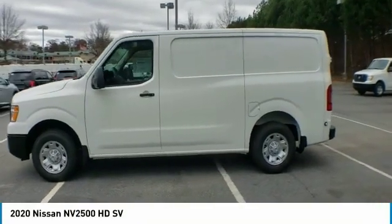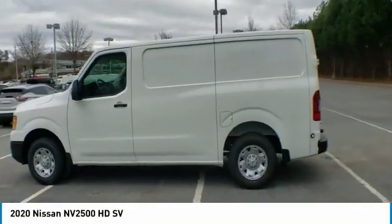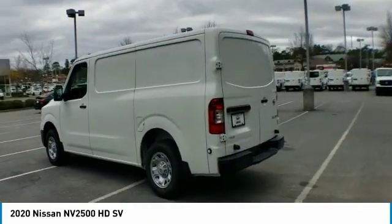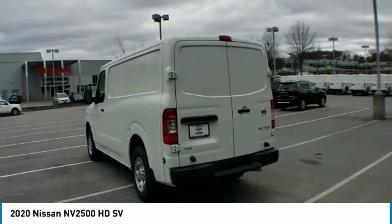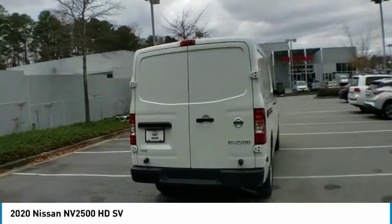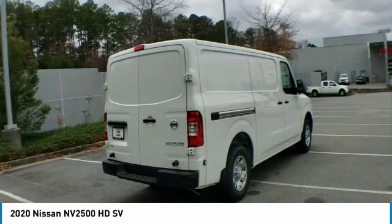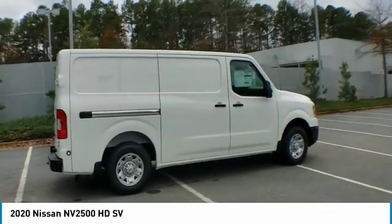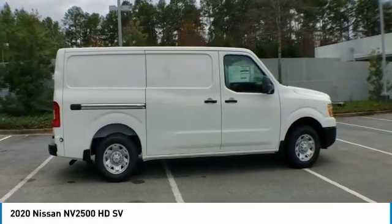Take a ride in the 2020 NV2500. The Nissan NV2500 is a commercial vehicle with unique and appealing features, including a tall enough roofline to allow workers to stand up in the cargo area. The NV2500 pairs a comfort-oriented cabin with the functionality of a commercial work truck, including an available V8 engine.